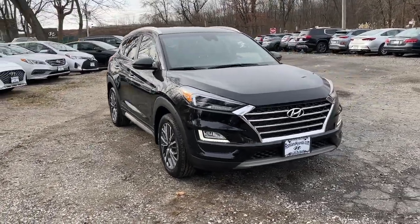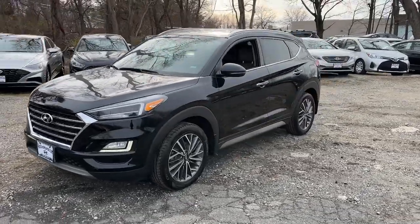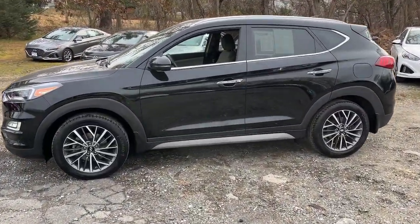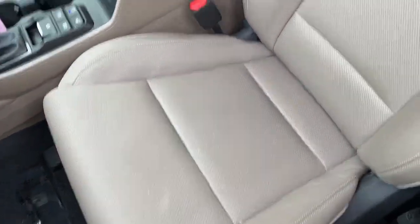Get into the 2019 Hyundai Tucson. This vehicle still has fewer than 30,000 miles on the clock, so it won't last long. Take your daily drive to a higher level of comfort and quality with this well-built, well-equipped Tucson.